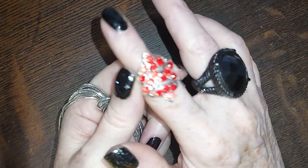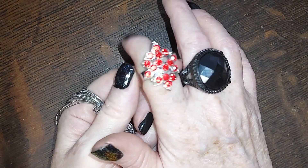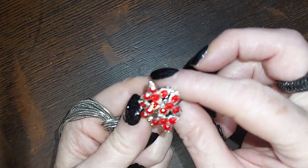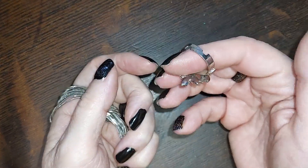Without further ado, let's see what's left in this box. We've got a red rhinestone ring — it looks like one of those bubble gum rings. Very cute, two bucks.